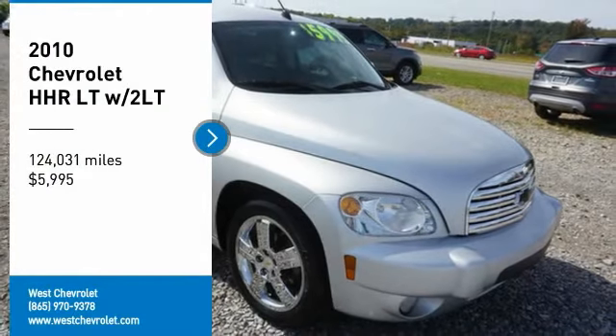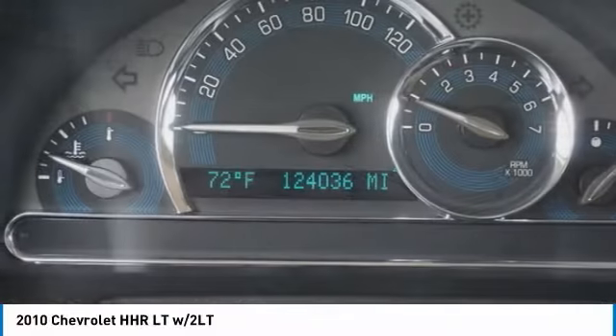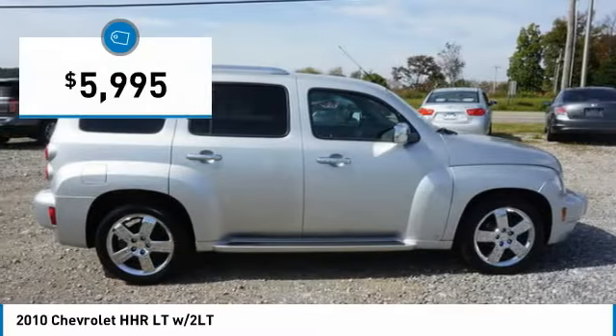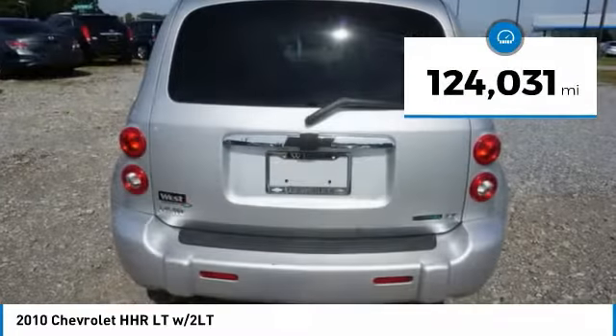Stop by and take a look at the 2010 HHR. The HHR is super fun and functional for any road trip and is priced below $10,000. This vehicle has less than 125,000 miles.